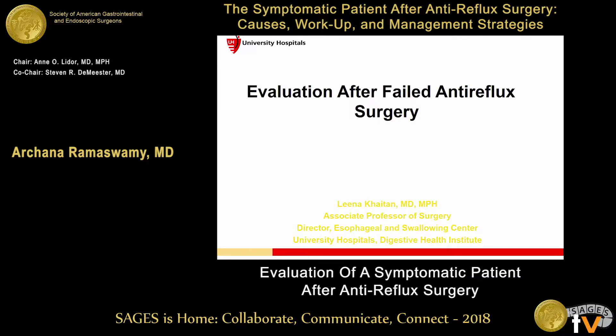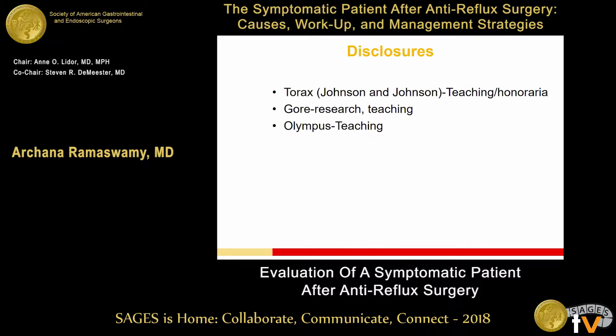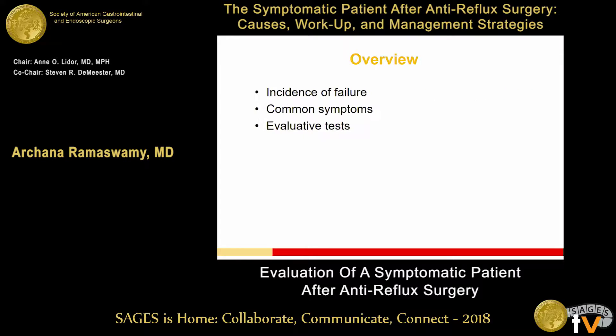Well, thank you so much, Ian and Steve, for having me here today. Even though I wasn't the invited person, I'll do my best to stand in for Archana. For those of you who don't know me, I'm in Cleveland, Ohio. I have no disclosures pertinent to this talk.